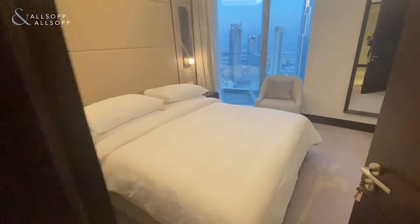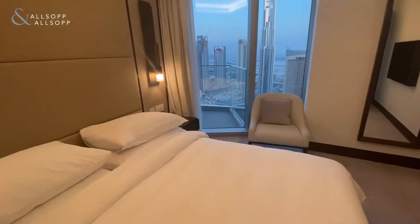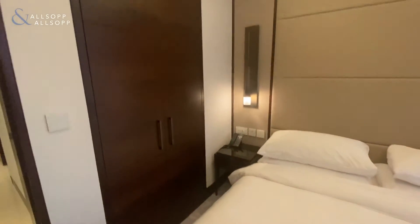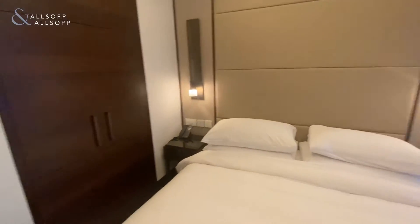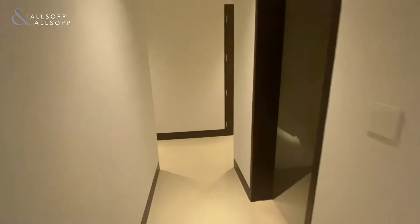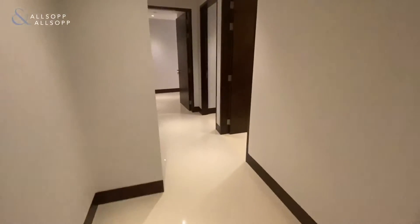Heading on into the second bedroom — all the bedrooms come with good-sized storage and wardrobe space, and of course the apartment comes fully furnished and fully serviced, with cleaning twice a week.